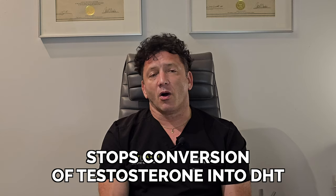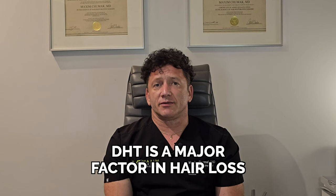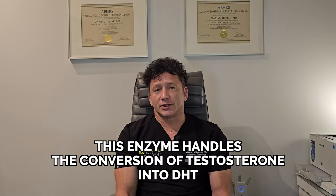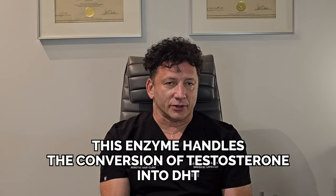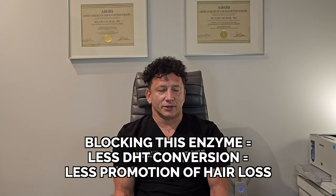How does Finasteride work? Finasteride is a blocking agent that stops the conversion of testosterone into dihydrotestosterone, or DHT. DHT is known as a causative agent of most cases of male pattern baldness and some cases of female pattern hair loss. Finasteride is a 5-alpha reductase inhibitor, and the 5-alpha reductase enzyme is responsible for the conversion of testosterone into DHT. Once we block the enzyme, less testosterone is converted to DHT.